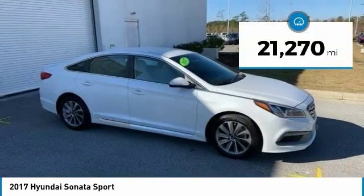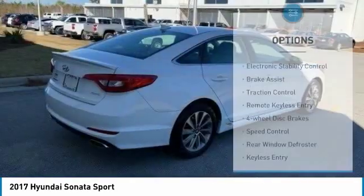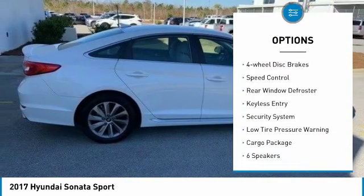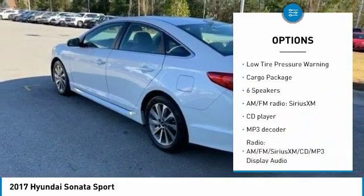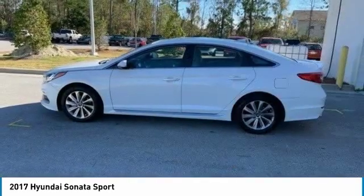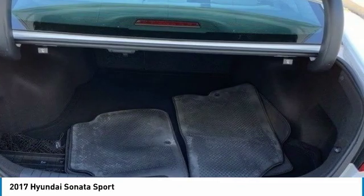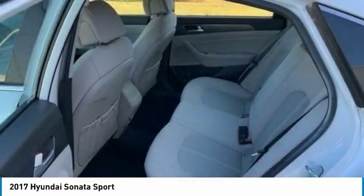This vehicle has less than 25,000 miles. Here are some of this vehicle's great options: electronic stability control, brake assist, traction control, remote keyless entry, four-wheel disc brakes, speed control, rear window defroster, keyless entry, security system, and low tire pressure warning. This beauty will make even your house keys jealous. Drive it today!